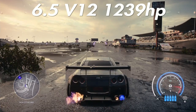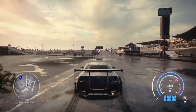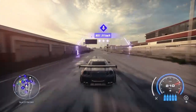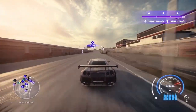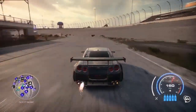Moving on to the very last engine — the 6.5 V12 with 1239 horsepower, one of the most horsepower I've seen so far. From the dead stop we get 223 kilometers on the short strip. Coming down the long strip to finish it off, we get 280 kilometers.